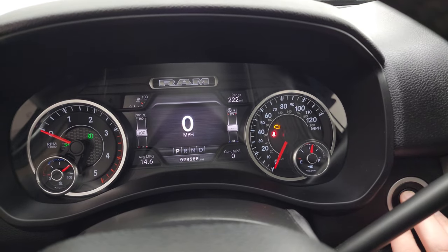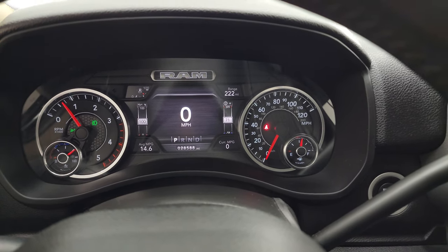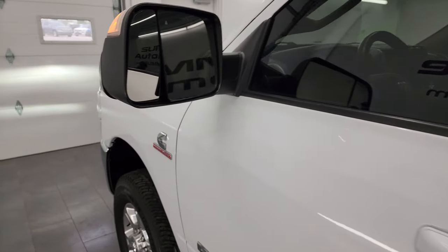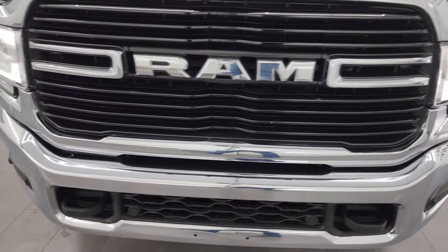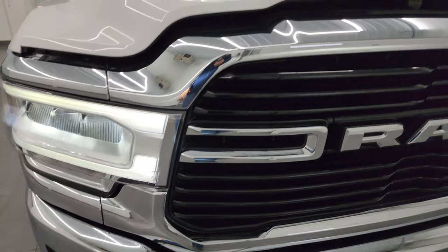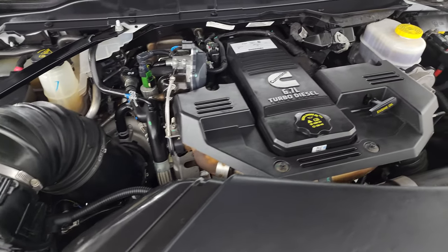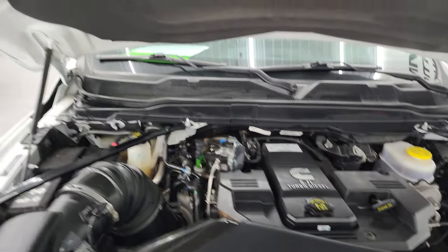We'll start it up and take a look under the hood. Starts right up — no check engine lights or anything like that. 14.6 miles per gallon — that's way better than my truck, and mine's a half ton. Under the hood we have the 6.7 liter Cummins diesel engine. Engine bay is very clean, runs very smooth. Once again this truck has been fully safetied and inspected by our service shop, has a fresh oil and filter change, all the fluids have been checked and topped off, and it is 100% ready to go.